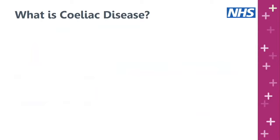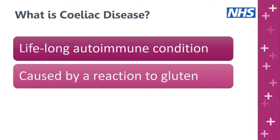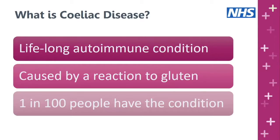So what is celiac disease? Celiac disease is a lifelong autoimmune condition. Autoimmune means the body's immune system is switched on and starts attacking either tissues or cells within the body. In celiac disease that autoimmune response is triggered by the protein gluten, which is found in various grains including wheat, barley and rye. In the UK it's estimated that one in a hundred people have the condition, however only about 30% of people with celiac disease actually have a diagnosis.